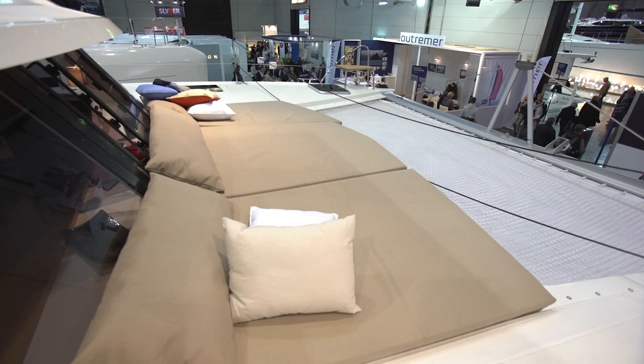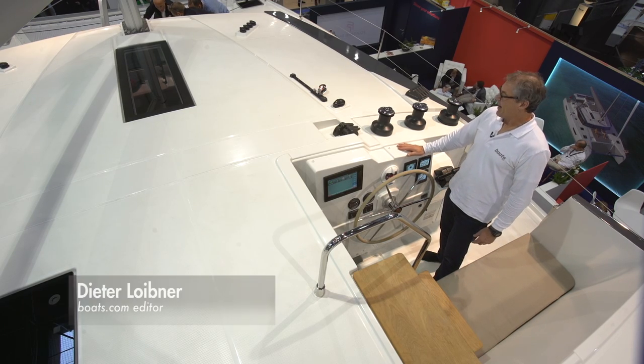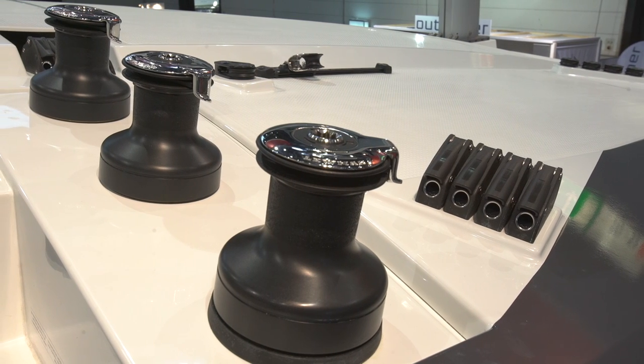The arrangement is rather traditional with an elevated steering station to starboard, from where you have access to all sheets and sail control lines.